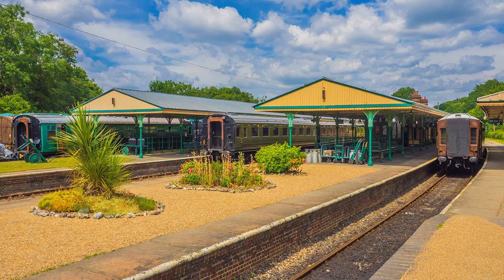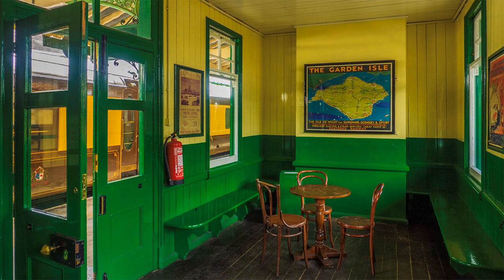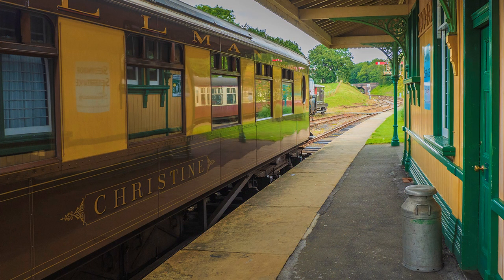Now, that branch line one day may be restored. Some of the station buildings are original and they date back to the 19th century, but those on Platforms 1 and 2 are replicas, as the original buildings were demolished to give the signalmen a clear view of the platform.